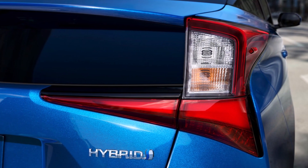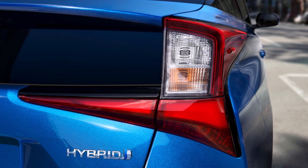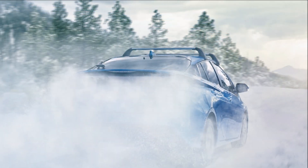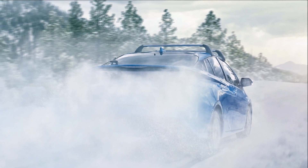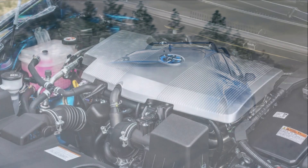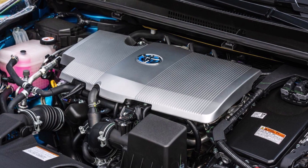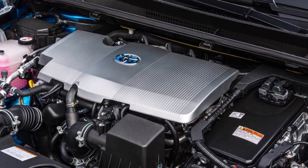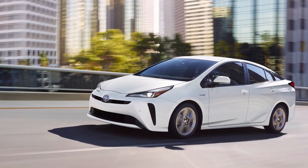Hopefully it gives you some peace of mind knowing that both nickel metal hydride and lithium-ion batteries are incredibly dependable and will last you a long time. And if not, remember the new Toyota extended hybrid battery warranty that covers your hybrid battery for 10 years or 150,000 miles. Jeff says this gives Toyota Prius hybrid drivers even more peace of mind.